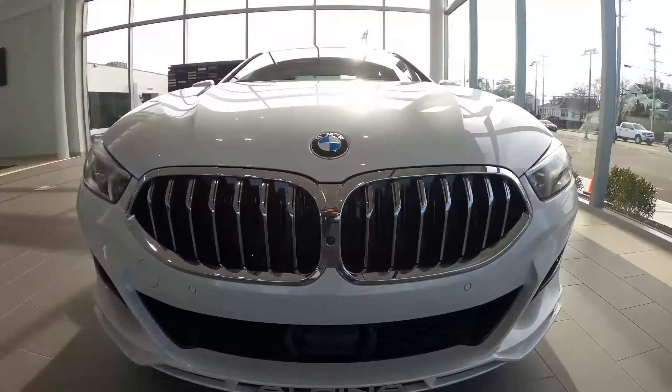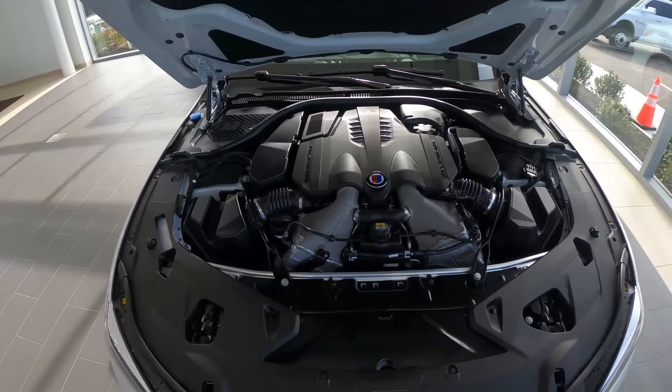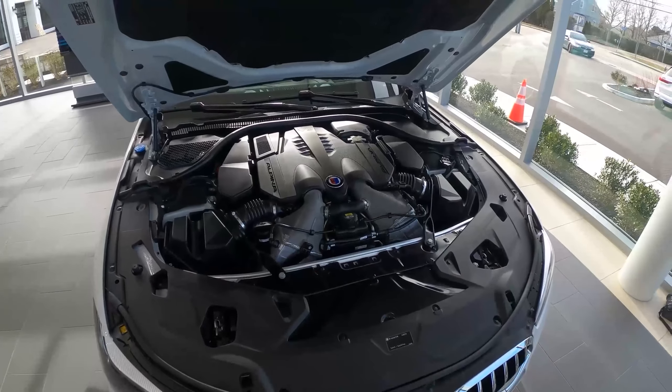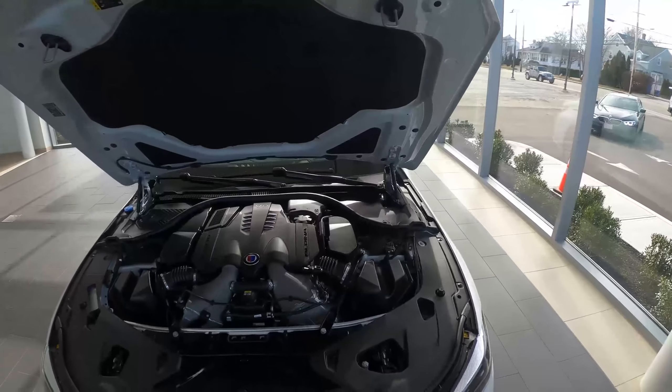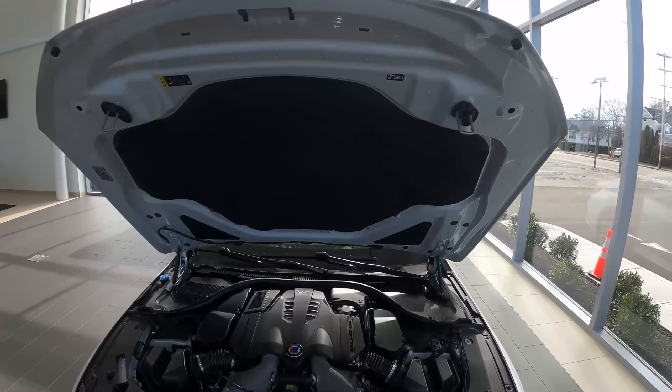This vehicle is powered by a 4.4-liter bi-turbo V8 producing 612 horsepower and 590 pound-feet of torque. This is BMW's signature engine, but it's definitely been tuned up to get to 612 and 590. It is mated with an 8-speed ZF automatic transmission.